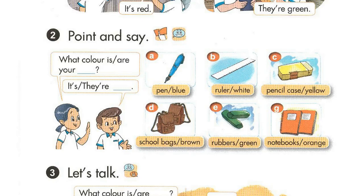Page 60, Lesson 2, Activity 2. Point and say. 1. What colour are your pencil sharpeners? What colour is your pen? It's blue. 2. What colour are your school bags? They're brown.